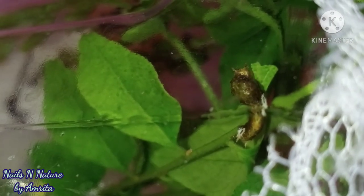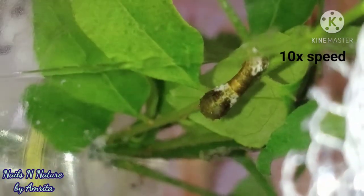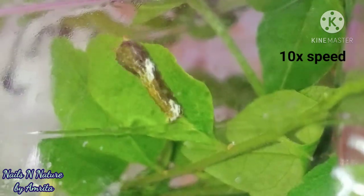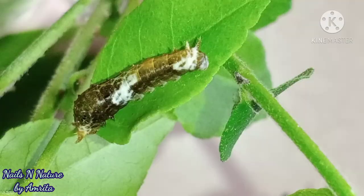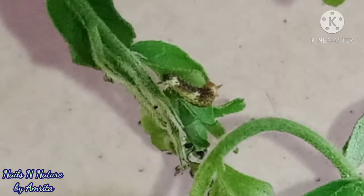The caterpillar changed its color a little bit and became deeper in color. At 10x speed you can see what it is up to — it would just roam about eating leaves throughout the day and rest at night, then start eating again the next day. So I had to bring lots of leaves for it every day.